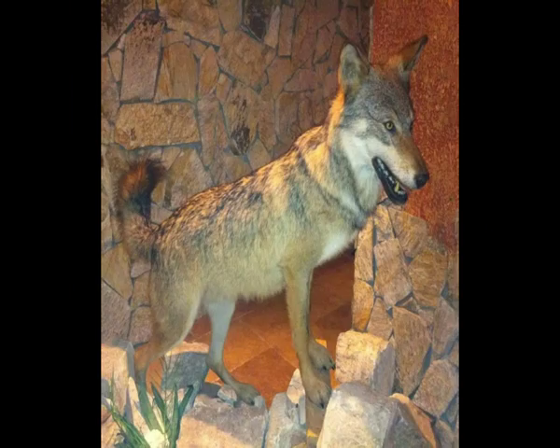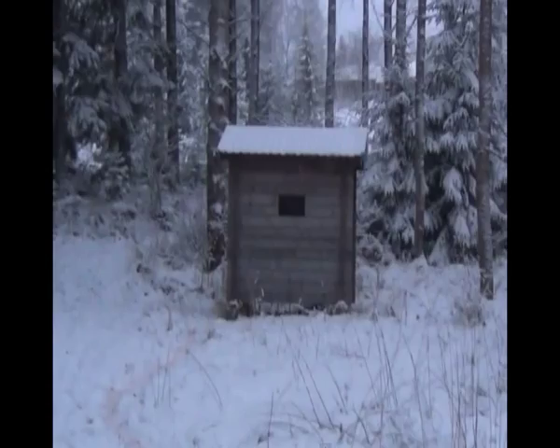A safe backstop is required before you take a shot at a deer. What is the best form of backstop? The best backstop is a rising bank of soft ground. When stalking deer in thick cover, you should not take any shots at deer that are not fully visible and without a safe backstop.